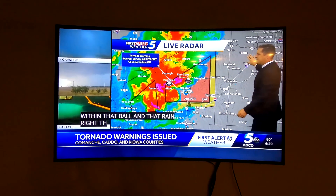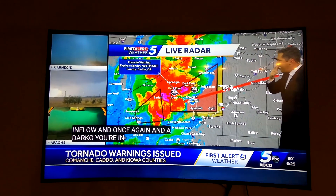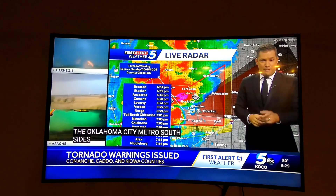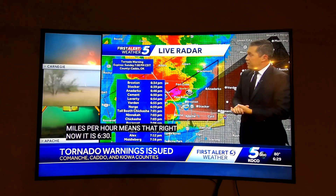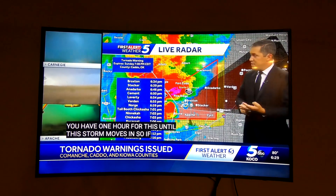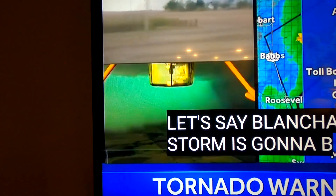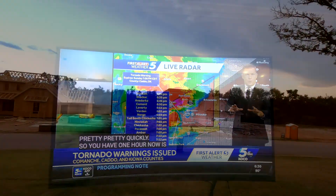We are about 55 miles away from the Oklahoma City metro, south sides of the metro, moving at 55 miles per hour. Right now it is 6:30 — you have one hour until this storm moves in. So if you're watching Moore, Norman, Goldsby, Washington, Blanchard, Dibble — this storm is going to be racing in here pretty quickly. Now is the time to start gathering things up.